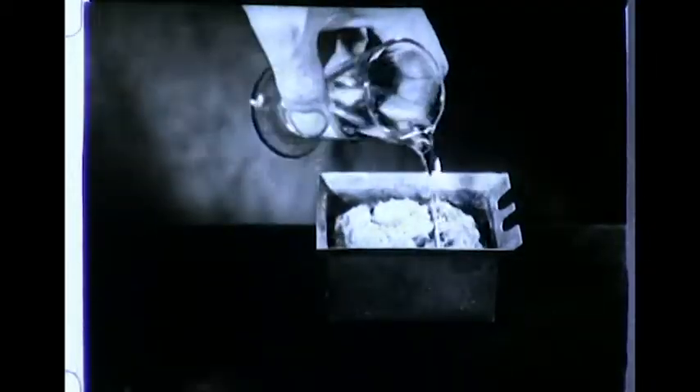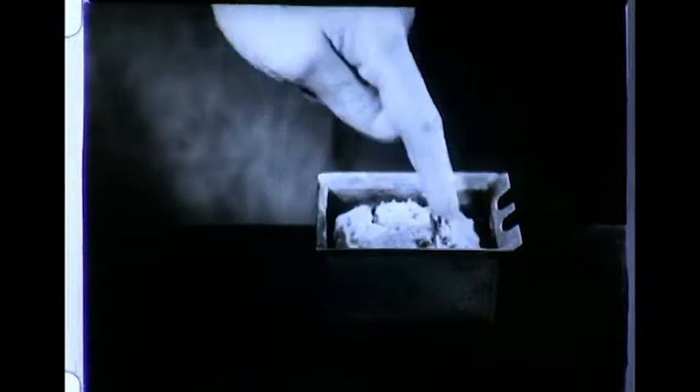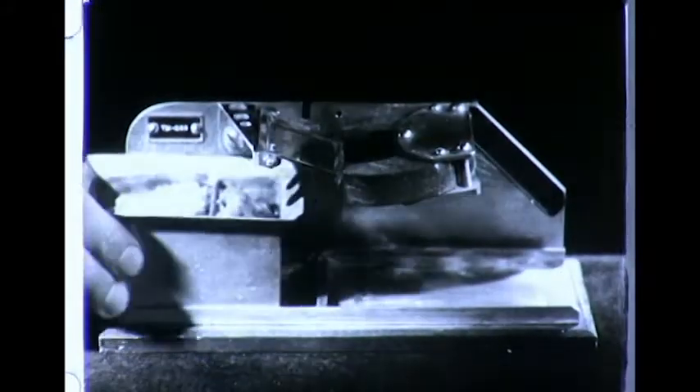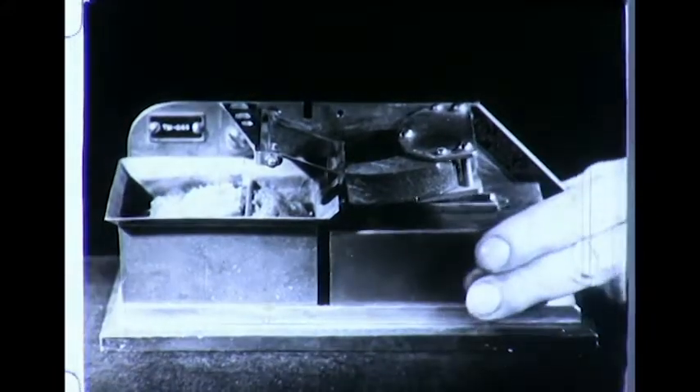Now let's fill a small container with cold water and allow it to be soaked up by a sponge. That done, we'll place the holder in position under the Curie strip. And now, let's light the wicks of an alcohol burner. Pause an instant for the flames to rise, then place the unit under the Alnico magnet so that its flames strike the strip of Curie metal.